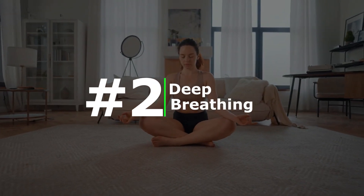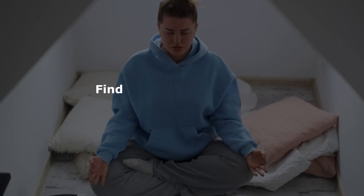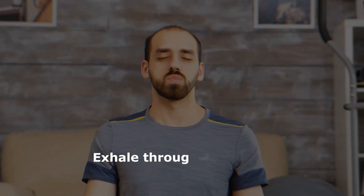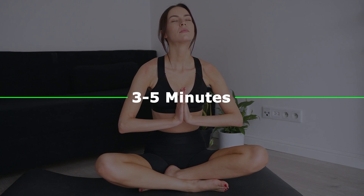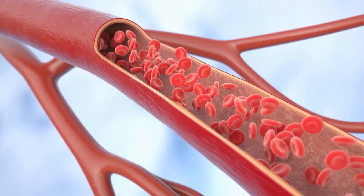Number two: deep breathing. Engaging in slow, deep breathing exercises can help lower blood pressure by activating the body's relaxation response. Find a quiet and comfortable place to sit or lie down. Take slow, deep breaths in through your nose, filling your lungs with air, and exhaling through pursed lips, focusing on lengthening the exhalation. Practice this deep breathing technique for three to five minutes. Deep breathing helps reduce stress-induced spikes in blood pressure by promoting relaxation and decreasing anxiety levels, and can also aid in managing overall stress for long-term blood pressure control.